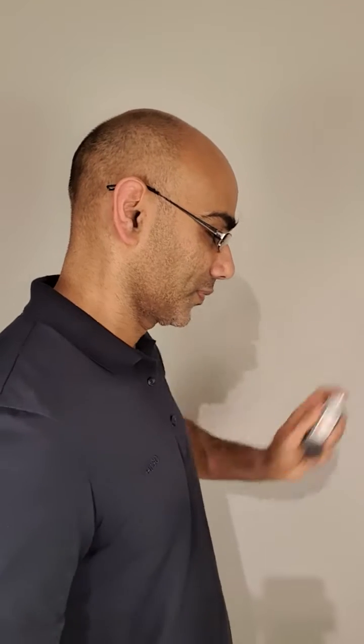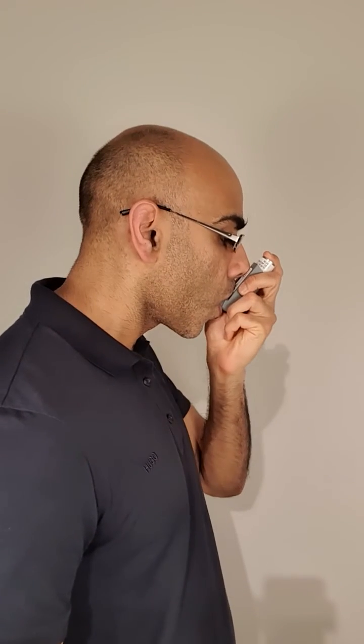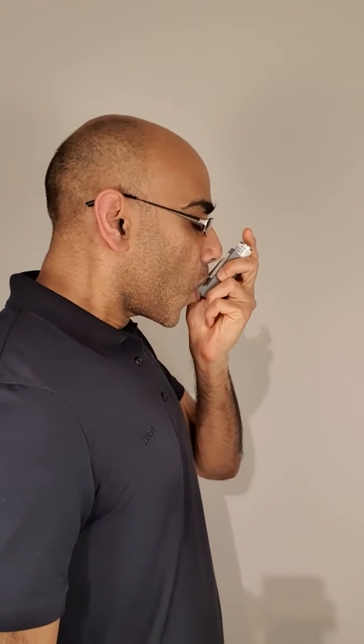Do you make this mistake when you use your inhaler? Do you know why I did wrong there?